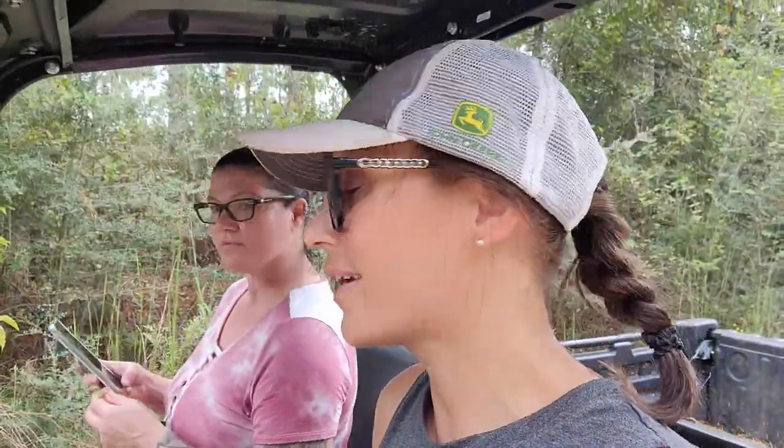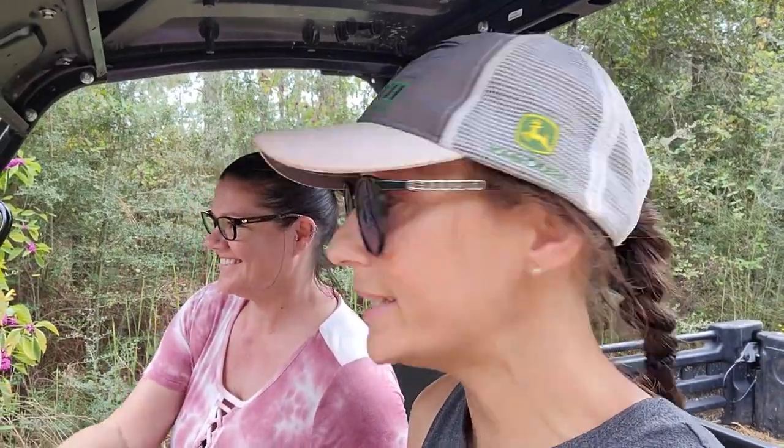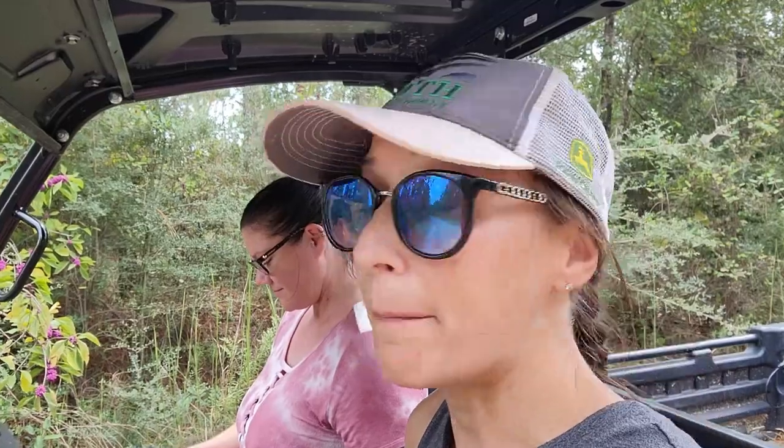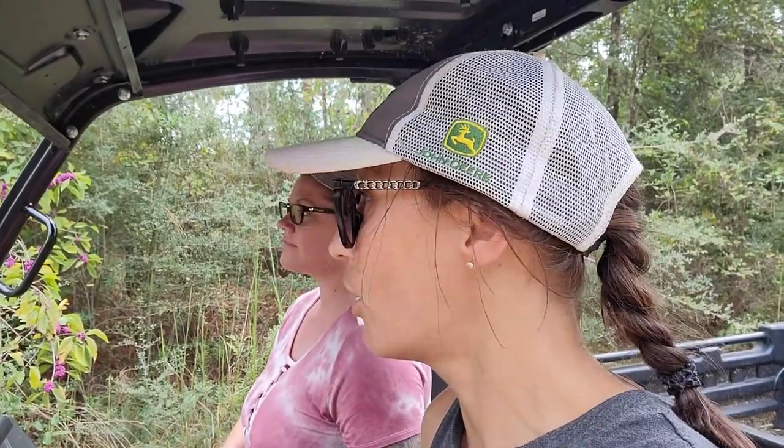We're probably going to get rained out on this trip. There's a storm brewing, but we're going to get as many berries as possible. I usually like to harvest a little bit off of each berry bush to leave plenty for deer and all the other wildlife running around out here. We got plenty of them everywhere, so there's really no end in sight of beautyberries.